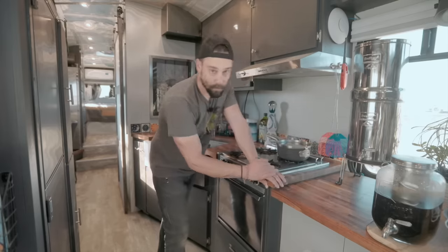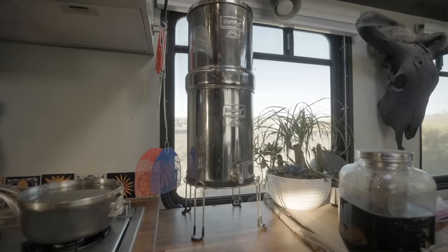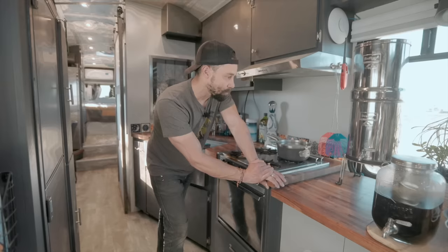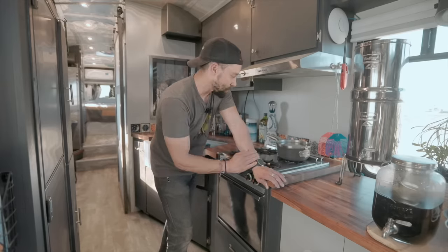This is also my food prep area. I also have the Berkey water filter here — these are fantastic if you are thinking about getting a tiny home or camper van. These can filter all the water that you want. Rumor has it you can even use stream water, pond water, and it'll filter it. I just wanted to have a little extra filtration from the water tanks to what I drink.